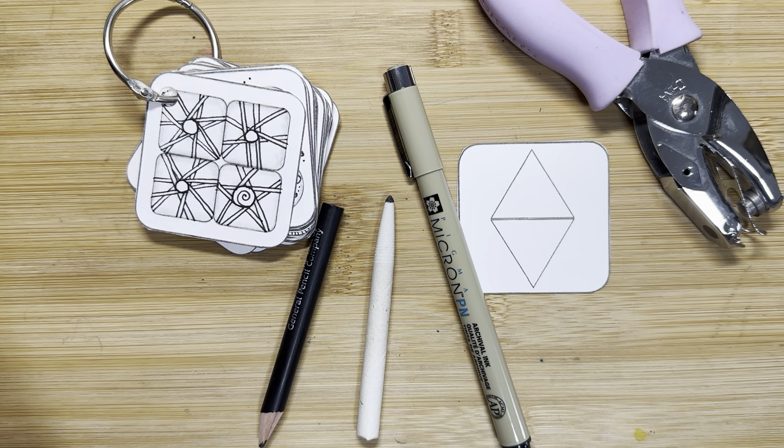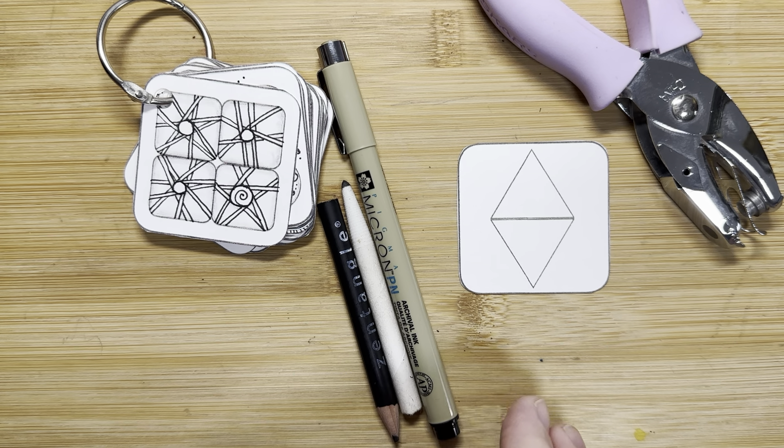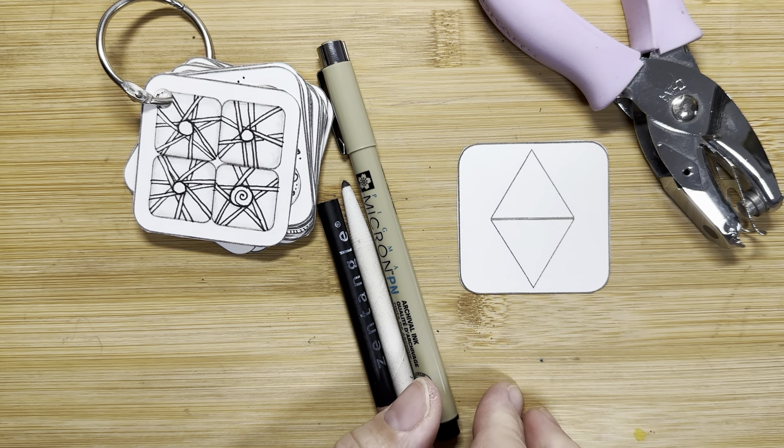Hello, my name is Kelly Bluen. I am a certified Zentangle teacher. Welcome to day 31 of the January Challenge — a fragment of your imagination.